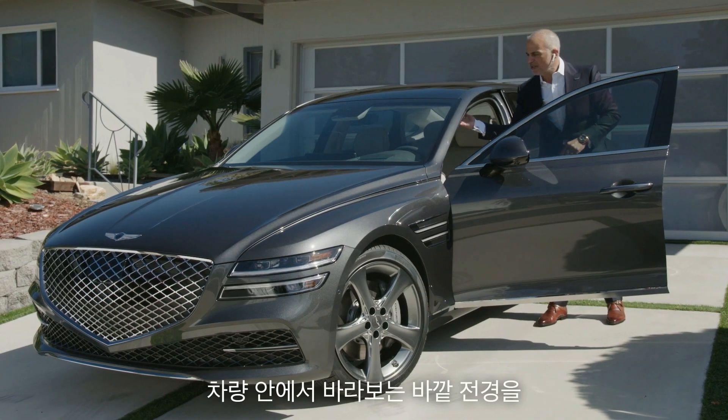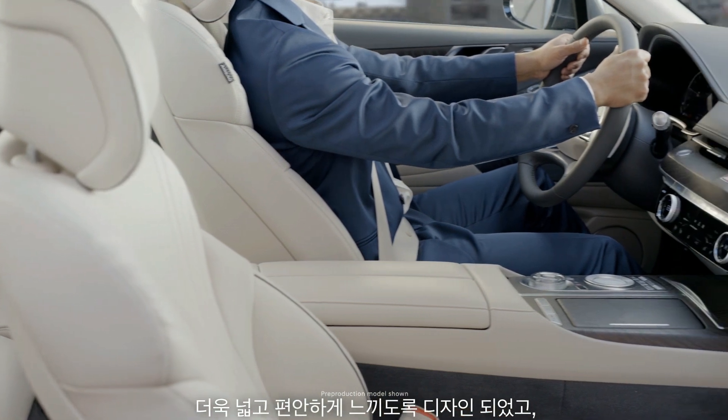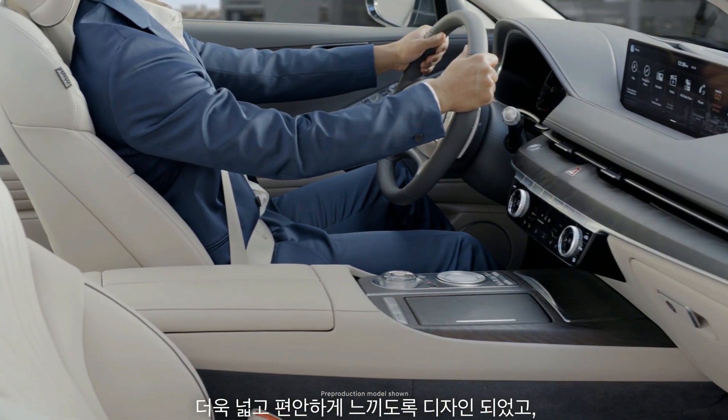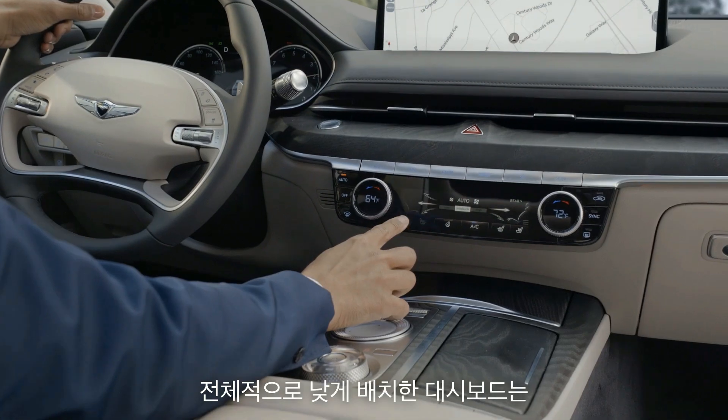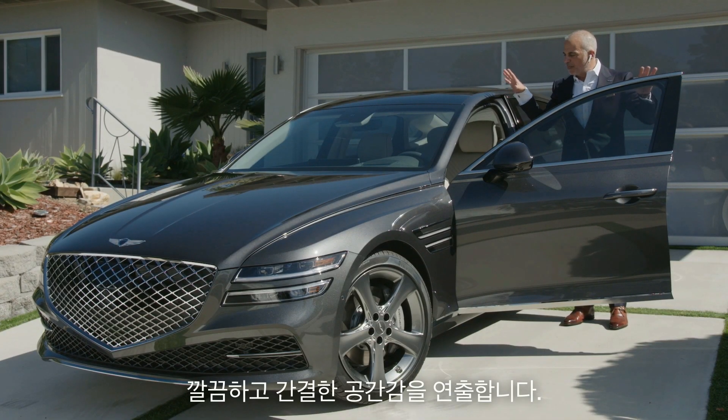What we've done is to pronounce this panoramic view — very calming, very soothing, very beautiful. We also lowered the height of the dash in order to create this very calming, beautiful upper end of the interior.